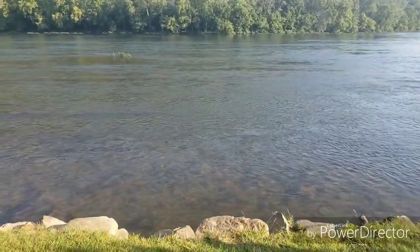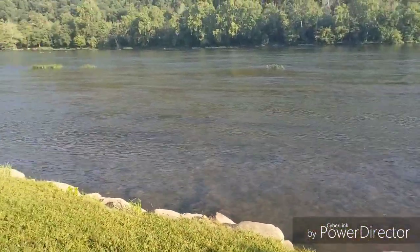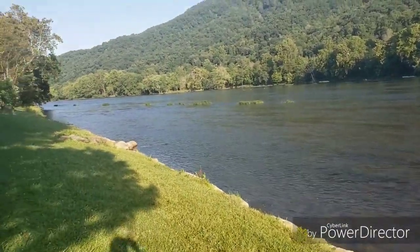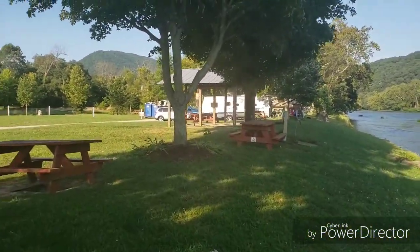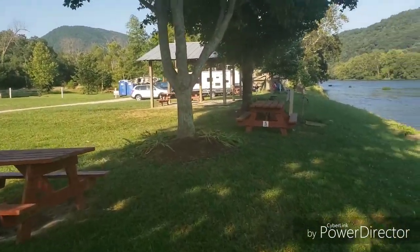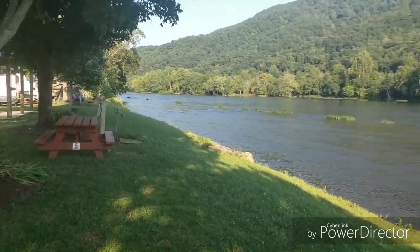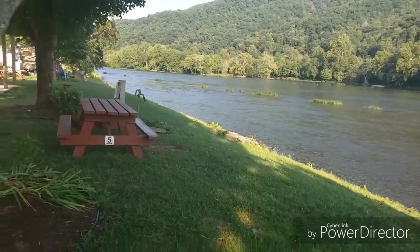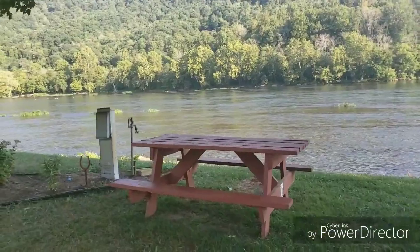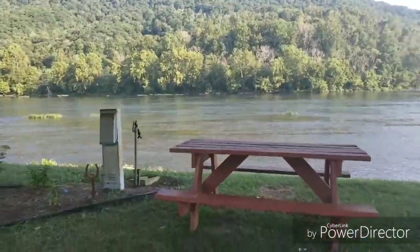Ours loves to swim, so I think it is a good campground. It's very quiet. The trains do run through almost every hour, but we've been here now two days and you get used to it. Didn't wake us up last night. The dogs don't care — the train doesn't bother them at all.